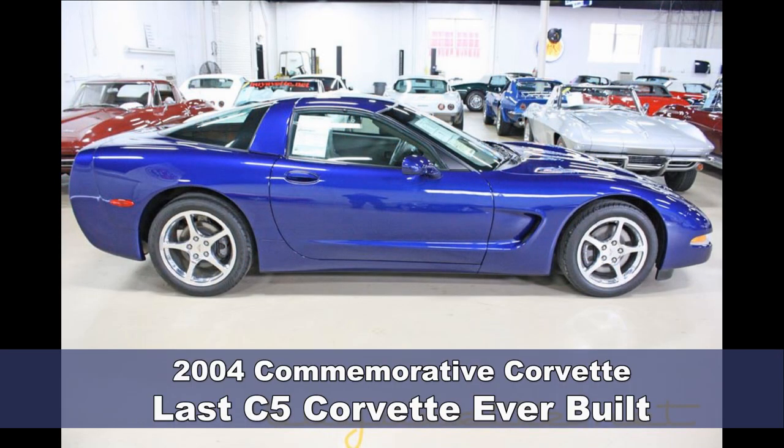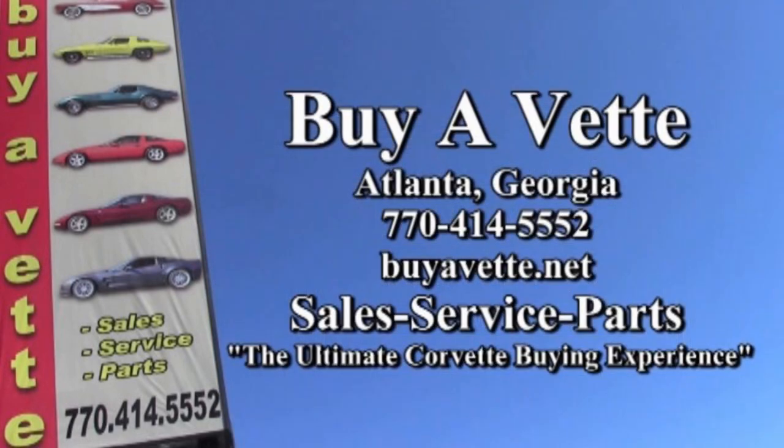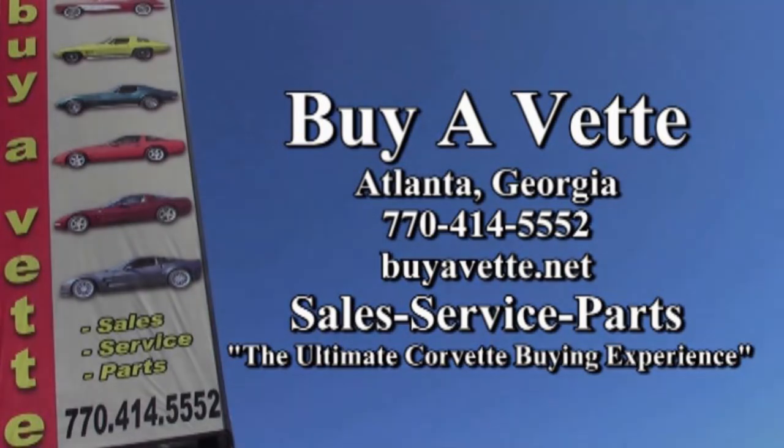Again, the very last C5 Corvette ever made. It just came back to us — we had it on loan to the Corvette Museum, and it's back here at BuyAVet now. What a beautiful car in such rare condition. A little bit of history here at BuyAVet.net. Join us anytime — our entire facility is a little bit like a museum itself. Stop in and see us. We're BuyAVet.net in Atlanta, Georgia, the ultimate Corvette buying experience.